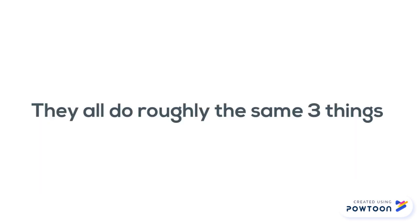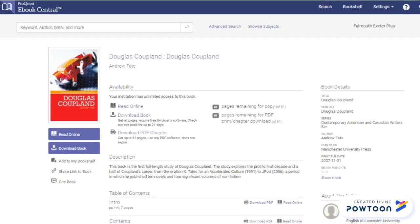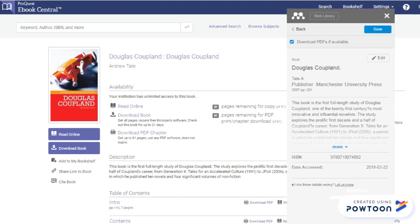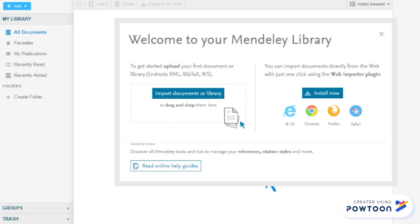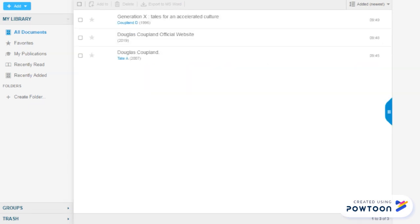They all do roughly the same three things. They add a plugin to your internet browser, so you can simply add anything you find to your reference management tool. It collects all the information you need for your bibliography and saves articles as PDFs. They keep a library of the resources you've saved, so you can search and organise them however you want.